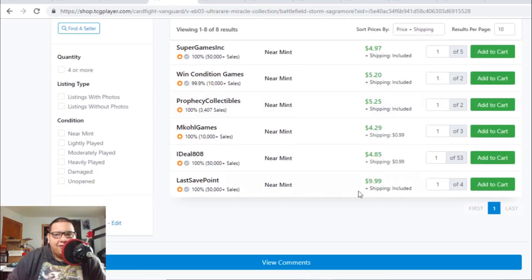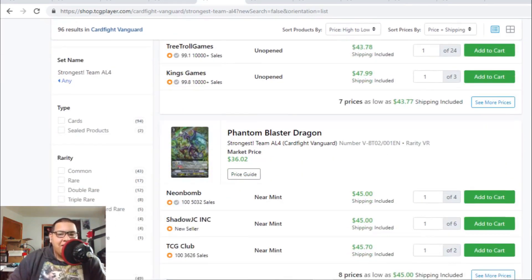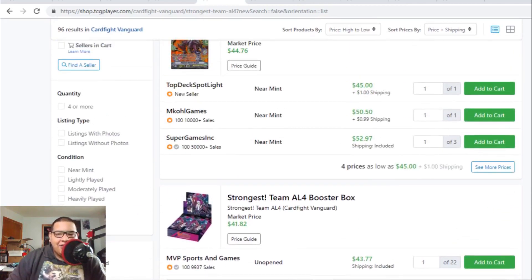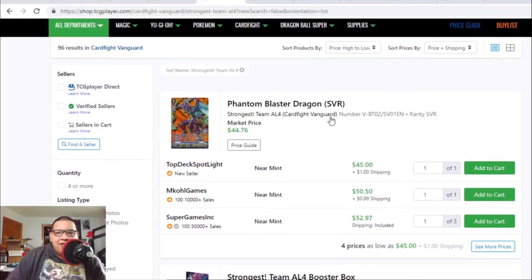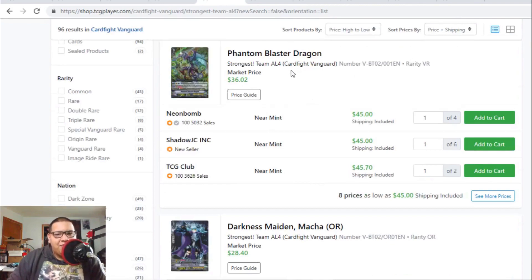There are seven listings for Sagittarius Storm at $5, but after that it's $10. Lots of prices have spiked in this set. Phantom Blaster Dragon SVRs are hitting the $50 range. The regular VR Phantom Blaster Dragons are $45 to $46 — the SVR is $46, so I'm pretty sure the VR price will come down to $40 or even $35. Hopefully this VR goes down to $30 again, but right now Phantom Blaster Dragon is money in VR, SVR, and campaign version.